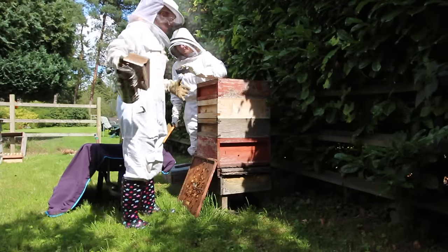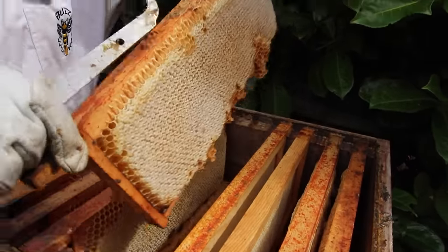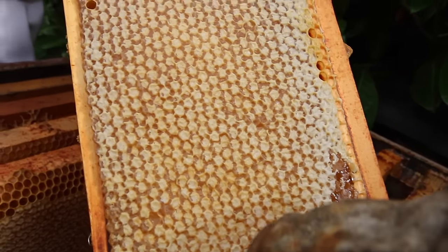The very last thing the bees do is cap off the cell. They use a little bit more wax to create a lid, which keeps the honey safe inside until they're ready to use it. And there you go — that is how bees make honey.